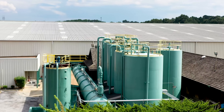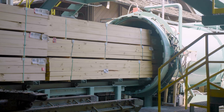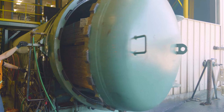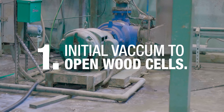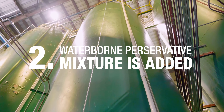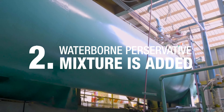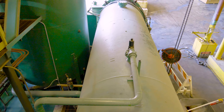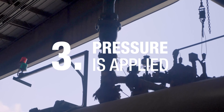The Conyers facility operates two cylinders to treat MCA and borates. Once the lumber is loaded in the cylinder and the doors are secured, the treatment process begins with an initial vacuum to open the cells of the wood. Next, the waterborne preservative mixture is pumped into the cylinder. After the cylinder is filled, pressure is applied to force the preservative into the now-open cells.